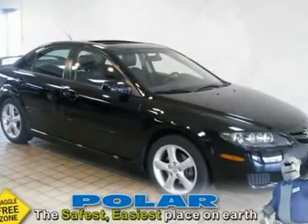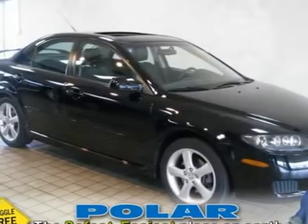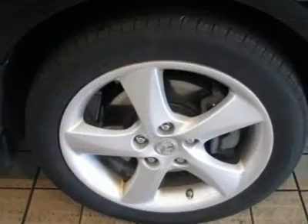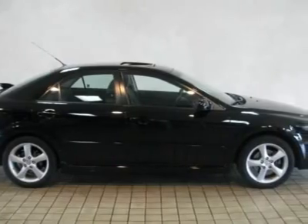This is a loaded one-owner Mazda 6 GT with heated leather seats, power moonroof, Bose sound system, spoiler and much more. Only 29k miles. Talk about loaded.